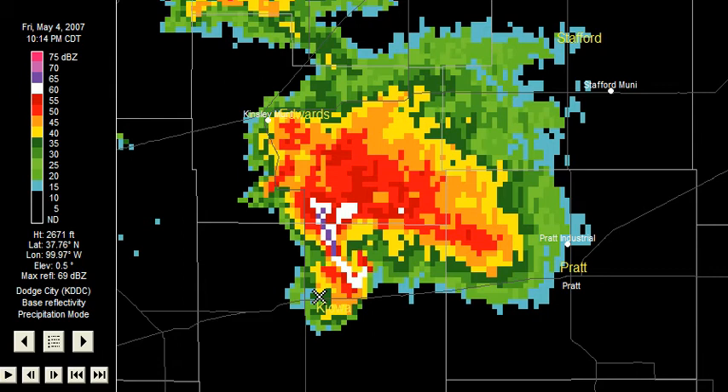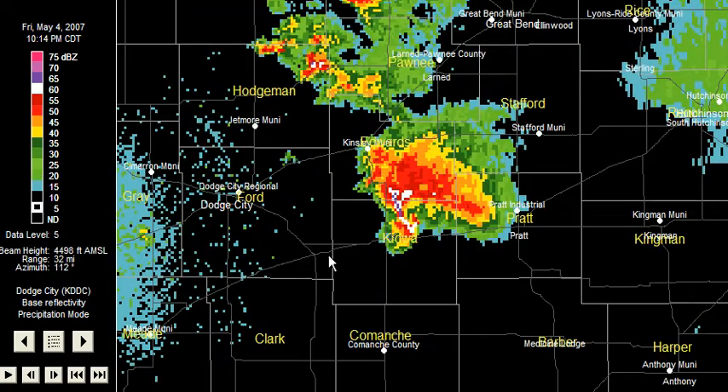Good afternoon. Meteorologist Jesse Farrell taking a look on this Saturday at last night's severe, more-than-a-mile-wide tornado that devastated the city of Greensburg, Kansas, shown here at the X in AccuWeather.com Radar Plus. This is the radar last night from 9:15 central time.